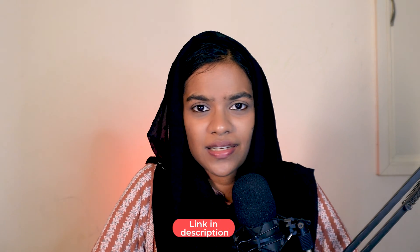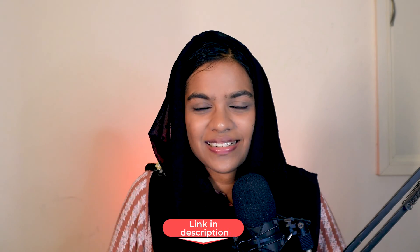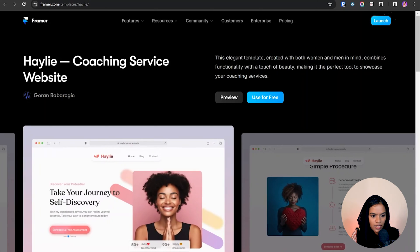My opinion on this website: if you're a freelancer or a small team, you can definitely go with Way Bloom. I love this design for freelancers. Now let's go to the third website, which is Highly — a coaching service business website.